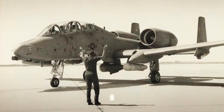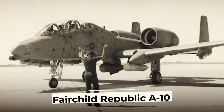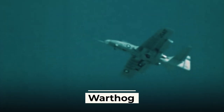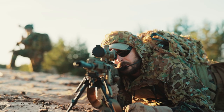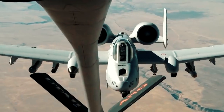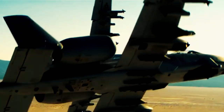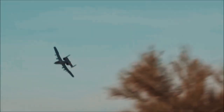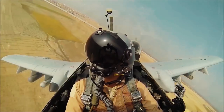In 1976, the American Fairchild Republic A-10 single-seat twin-engine attack aircraft, unofficially nicknamed the Warthog for its distinctive appearance, was put into service. The aircraft is designed for air support of ground troops, destruction of tanks, armored vehicles, and other ground targets. In particular, it can demonstrate excellent maneuverability at low altitudes, be based on unpaved airfields, and have up to 11 combat points.